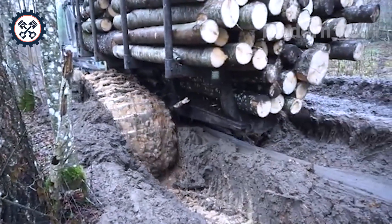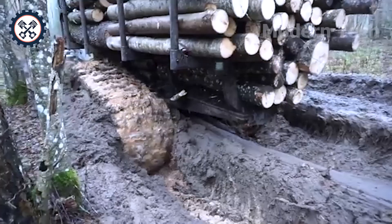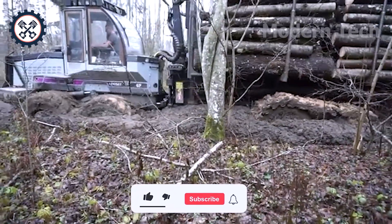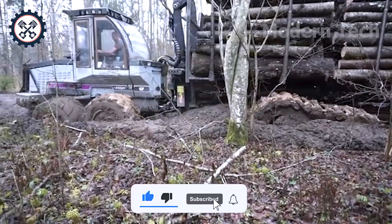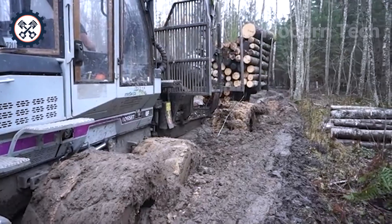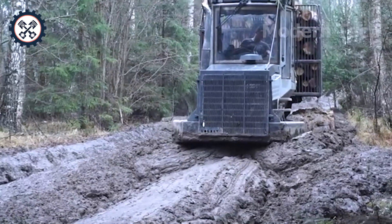In the midst of challenging muddy terrain, the Logset 6F suddenly got stuck in a thick layer of mud. The engine roared at full power, the tracks spun strongly, and it steadfastly overcame the obstacle, proving the excellent terrain grip and incredible pulling power of this machine.